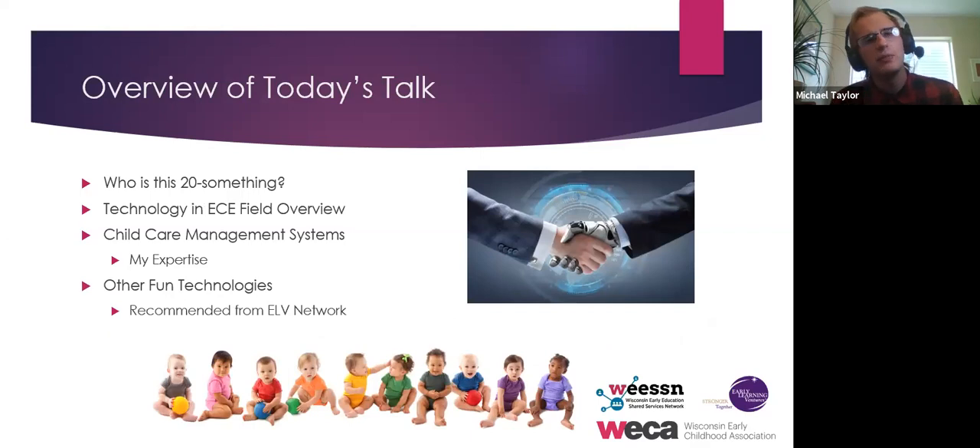Here's what we're going to be doing today: a brief introduction to myself, then talking about technology in the early childhood education field as a whole, then diving into childcare management systems specifically — that's my expertise and what our organization does, and currently the end-all be-all for tech in this industry. Finally, if we have extra time, we'll cover other fun technologies out there and the platforms available to you in Wisconsin. Our network of 300 providers in Colorado tells me what works and what doesn't, so I've collated things that came strongly recommended.